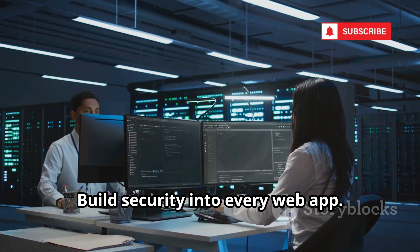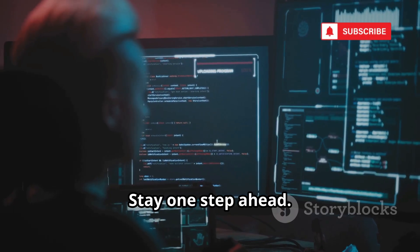Test your own sites before hackers do. Build security into every web app and stay one step ahead.